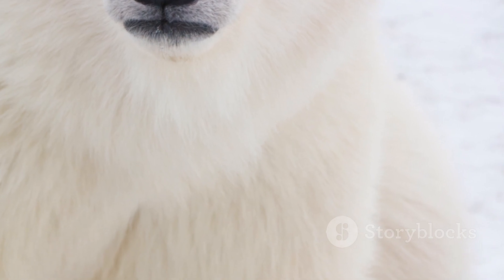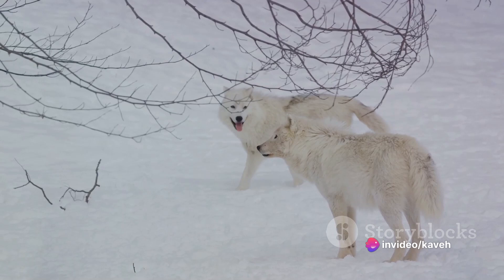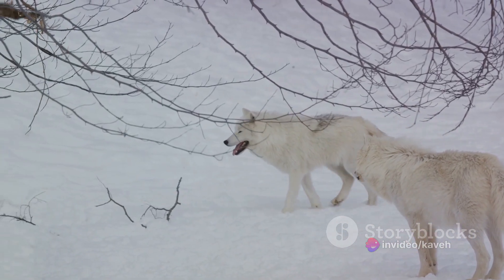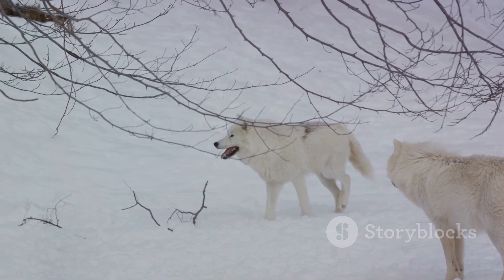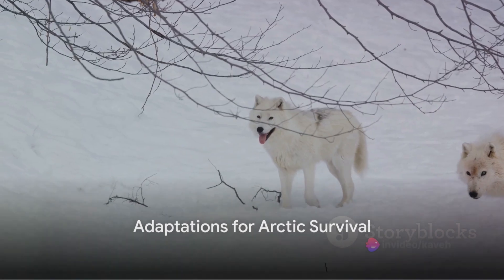So whether it's their white fur, black skin, blubber layer, solitary nature, or superior swimming skills, every aspect of a polar bear's life is tuned to survival in one of the harshest environments on our planet. These adaptations make polar bears the perfect Arctic survivors.